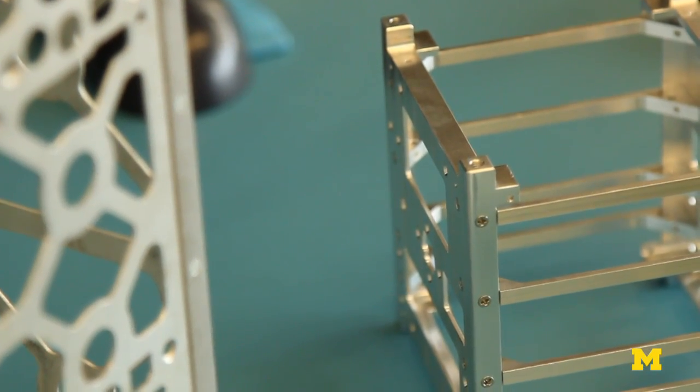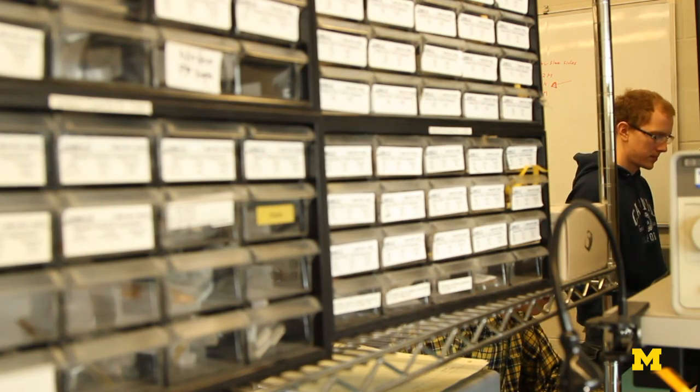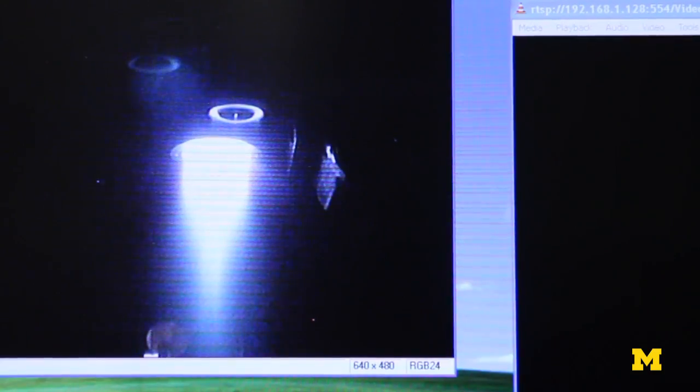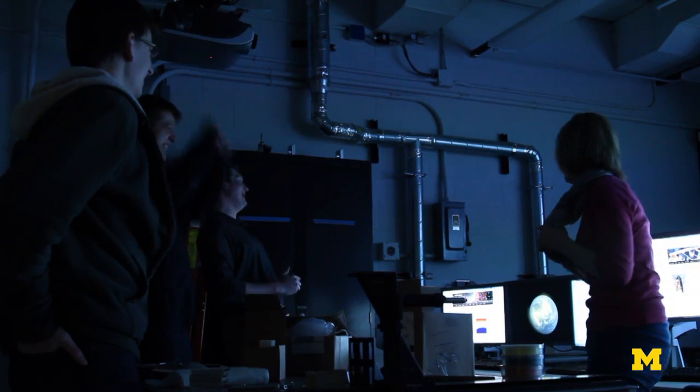We hope to get enough to develop all the technology, test all the technology, get to a functional unit that we can light off in the lab, go through the full metric of testing. Once we have a good thruster unit that we know will work, then we'll really send them on their way to deep space and start exploring.